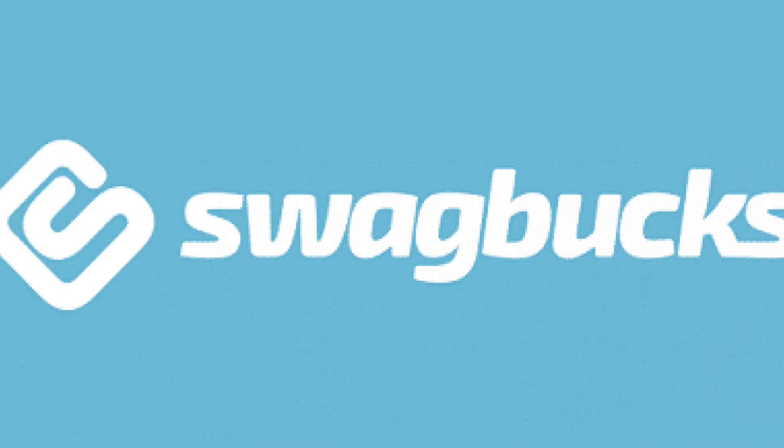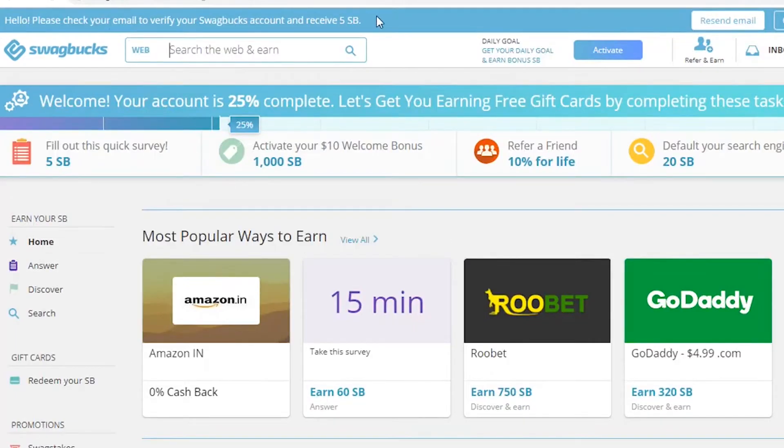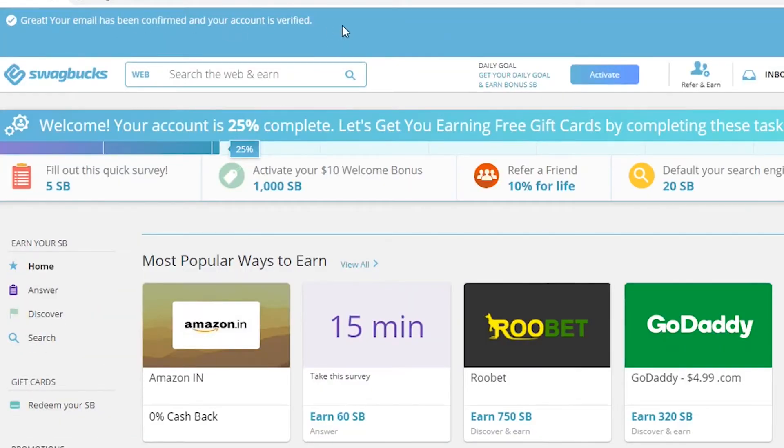A few popular surf-and-earn apps include Swagbucks. These days, Swagbucks is probably one of the most popular apps around. You earn SBs by shopping, watching videos, and answering surveys, all of which you can redeem for gift cards or PayPal cash. The members have earned over $185 million, so you know they're doing something right.